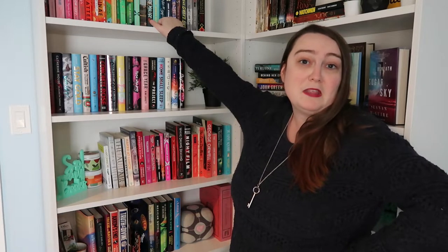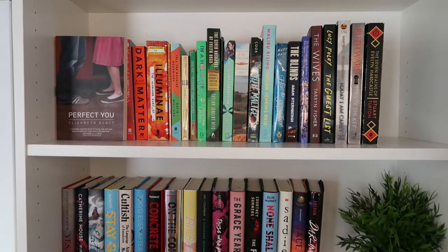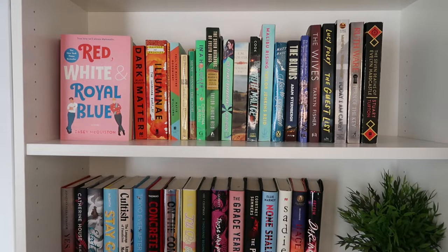I think that's good for an overview. Let's talk about the first shelf, which is just my rainbow shelf. There's really nothing more to say about it, so list away: You Deserve Each Other by Sarah Hochul; Perfect You by Elizabeth Scott; Red, White, and Royal Blue by Casey McQuiston; One to Watch by Kate Stamon-London.